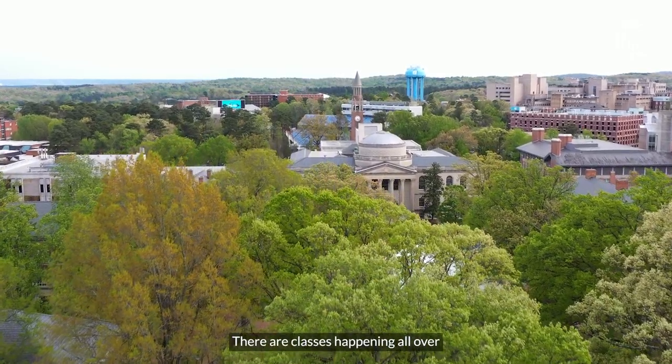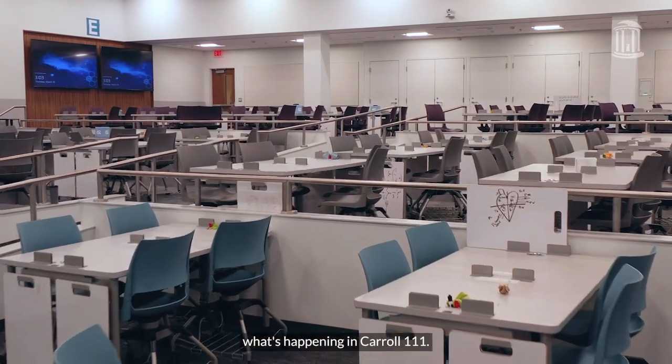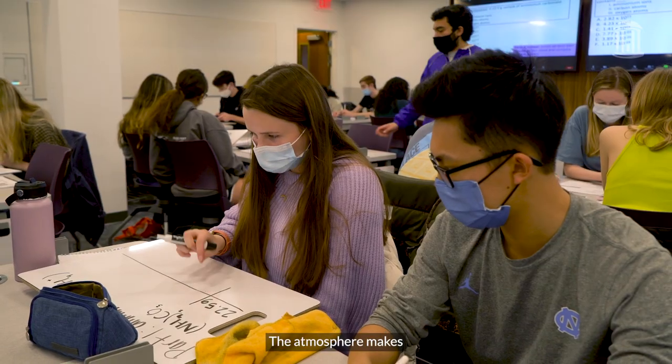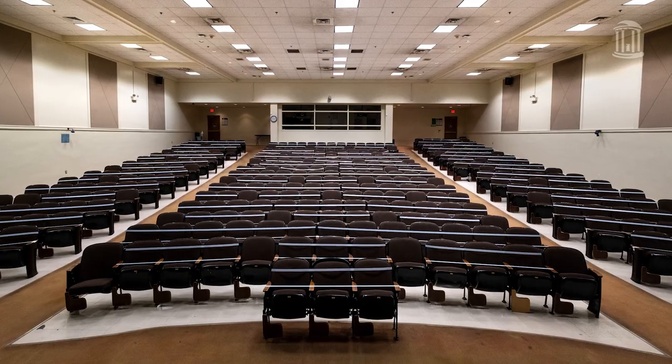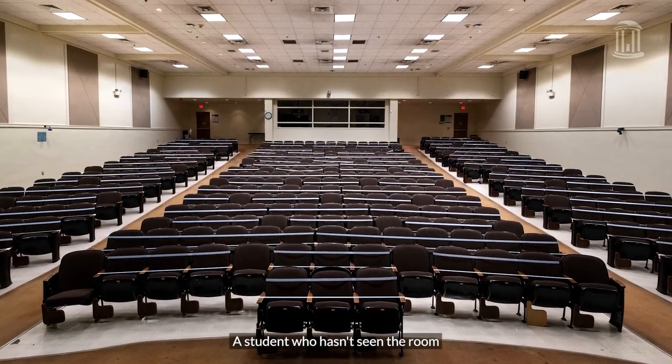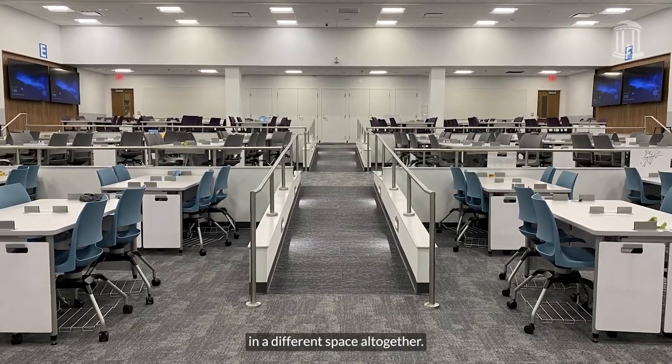There are classes happening all over Carolina this semester, but none of them resemble what's happening in Carol 111. The atmosphere makes the students more comfortable, and when they're more comfortable they're better able to learn. A student who hasn't seen the room since it was renovated will think they're in a different space altogether.